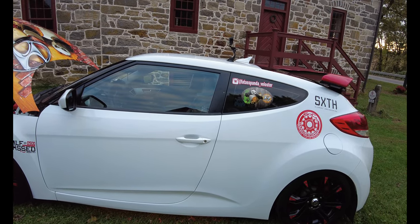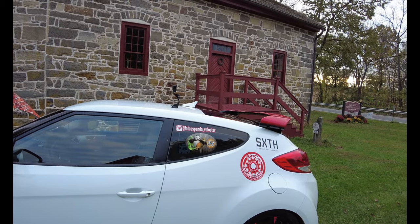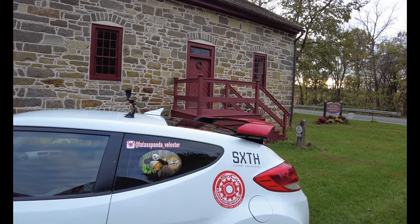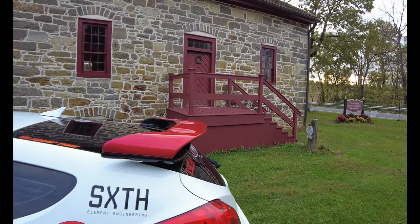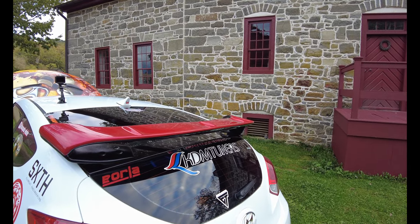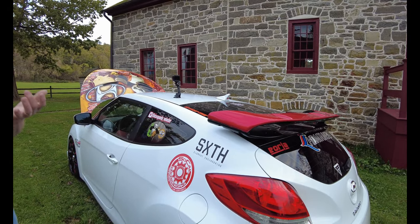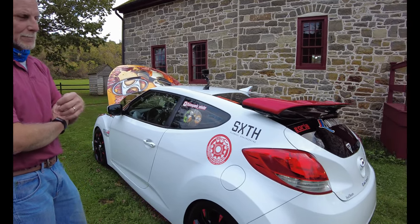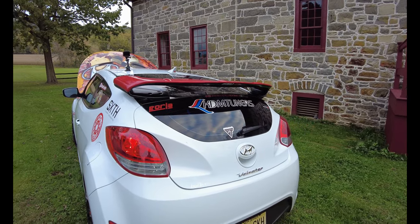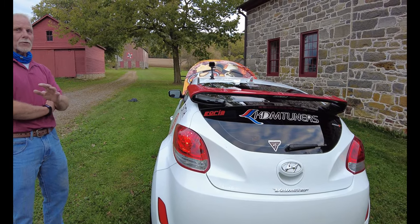The wing — I got it through a company called JSP in California. They do wings for the marketplace, for cars that do autocross racing that are front-wheel drive. So it's not a downforce wing, it's a stabilizing wing. This car is more stable over 80 miles an hour than it is under. Friends have helped me along with this car every bit of the way — I do not have an extensive background in mechanics.